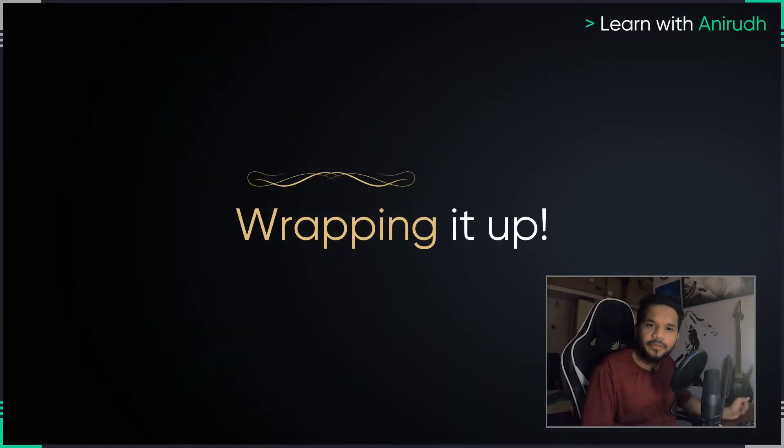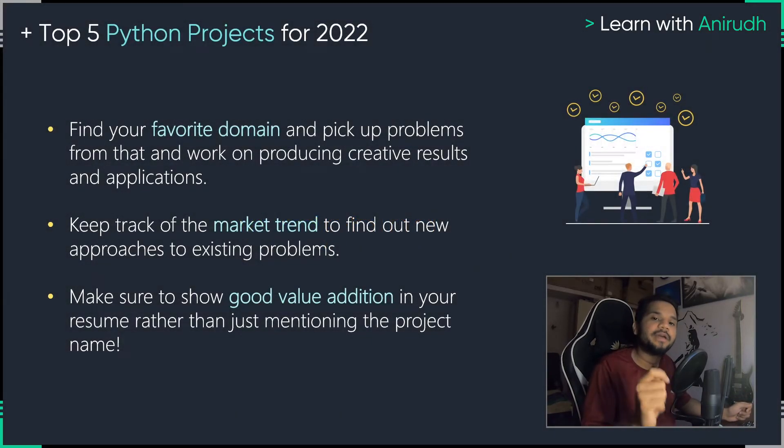Now that we've taken a look at the top five projects, let's quickly wrap it up. My first advice for all of you learners looking to pick up Python projects to showcase your ability is to find your favorite domain and pick up problems from that. Don't just do projects for the sake of it. Find what your favorite domain is, find out what problems exist in that domain, and start producing creative results. In 2021, a lot of people hiring for Python developer roles were looking for creative programmers rather than mundane ones, and the ability to solve one problem in multiple different ways is exactly what is required in 2022.